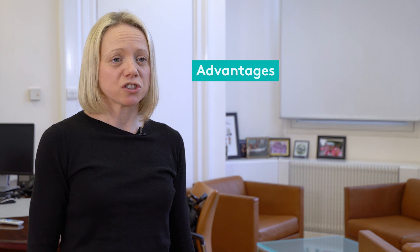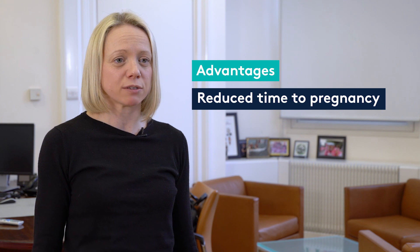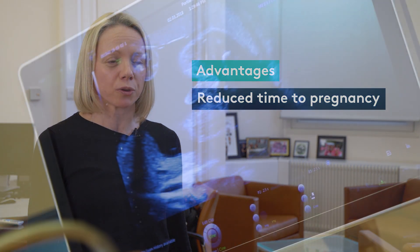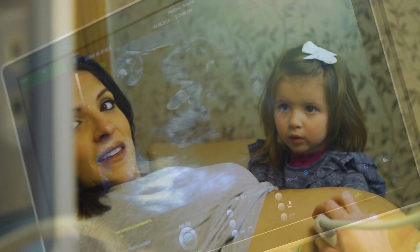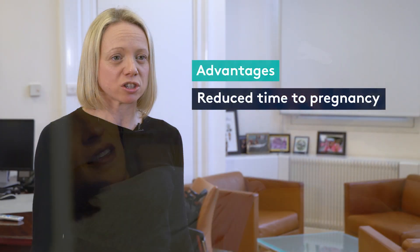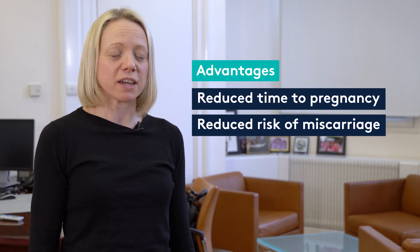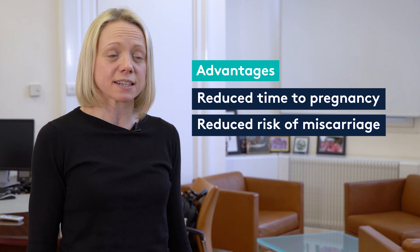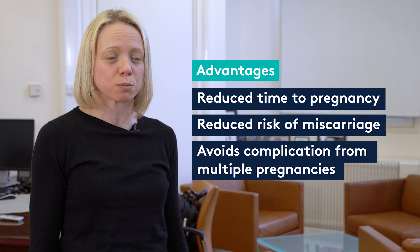As with any test, there are advantages and negatives to the process. The advantages of pre-implantation genetic testing are that it can reduce the time to pregnancy by reducing the need for multiple cycles and multiple frozen cycles, as we can find the genetically normal embryo sooner. It can also avoid the complications that can come with having multiple miscarriages, and it makes us more confident in selecting a single embryo for transfer, avoiding the complications that come with multiple pregnancies.